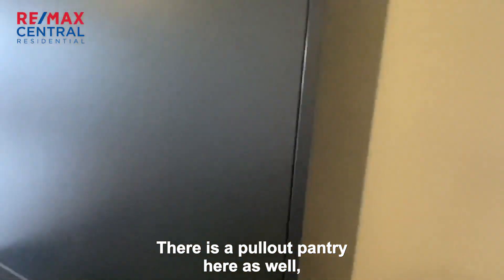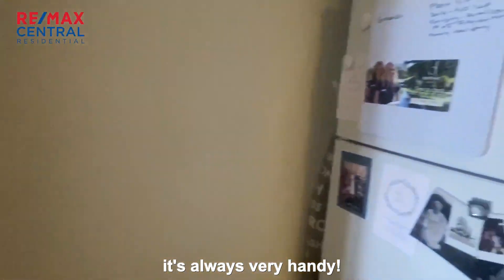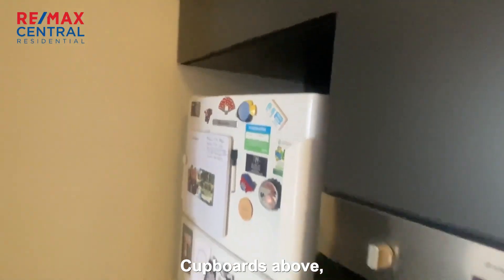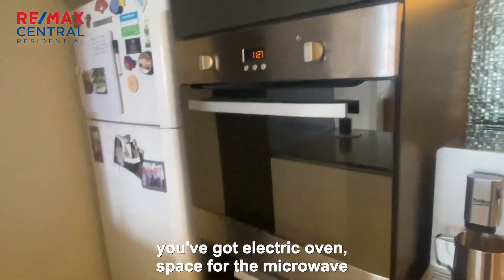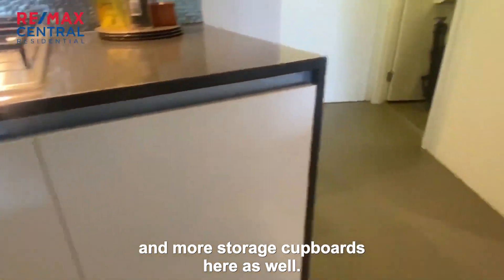You've got your stone bench tops and that serves straight into the dining space. There is a full pull-out pantry here as well, which is always very handy. Cupboards above, you've got an electric oven, space for the microwave, and more storage cupboards here as well.